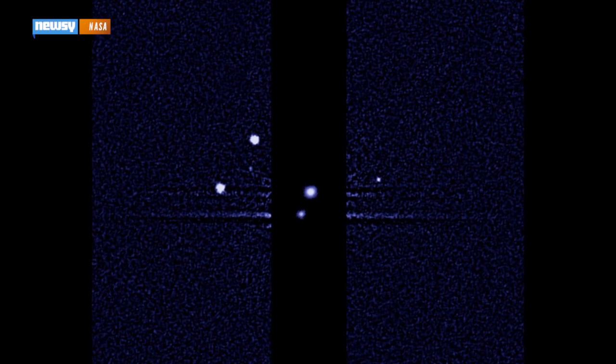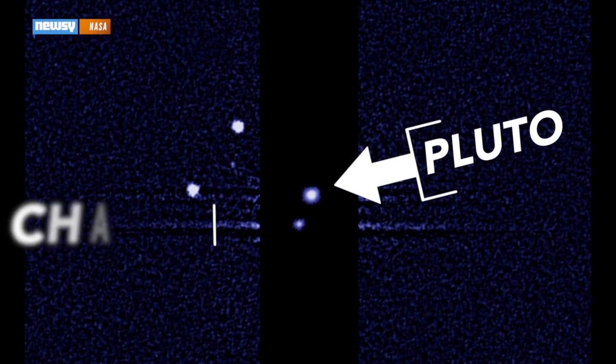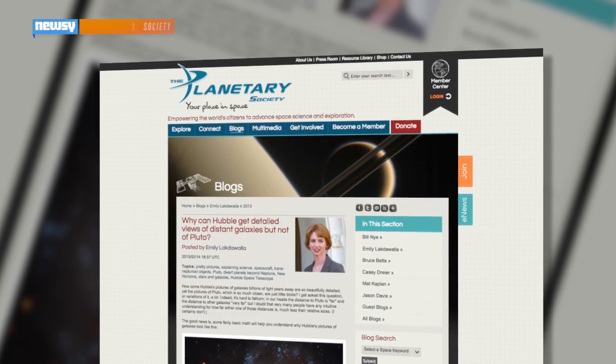Right now, this is the best picture we have of Pluto. That bright blob in the middle is Pluto, and that slightly smaller blob down beneath it is its biggest moon, Charon.